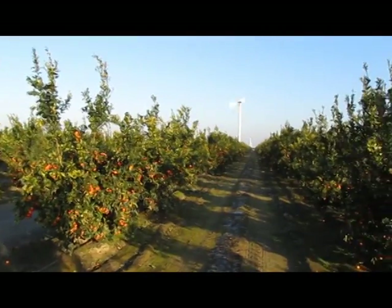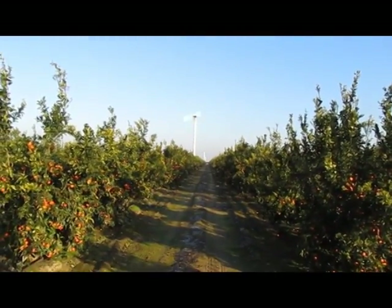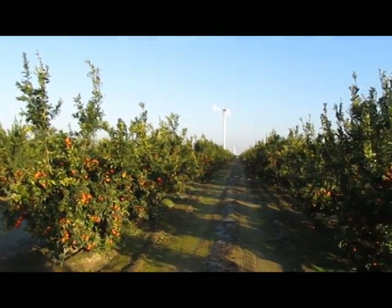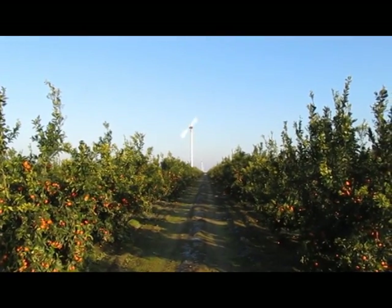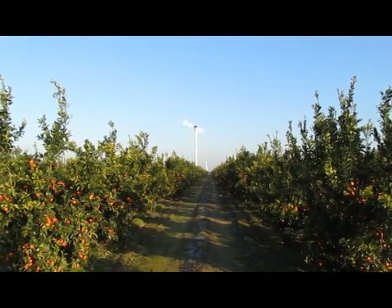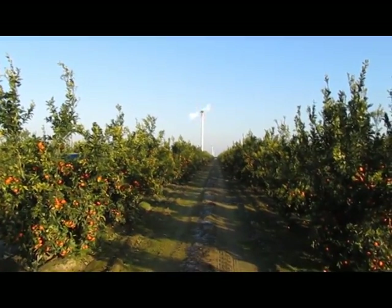It's just now getting up to about 32 degrees and farmers are starting to shut water off and start to turn off the wind machines. So their day is over. They're going to make repairs and get ready, because they're going to have to do it again tonight.